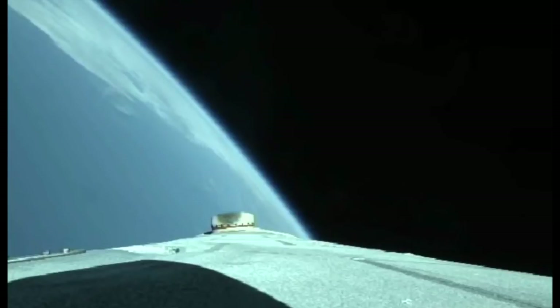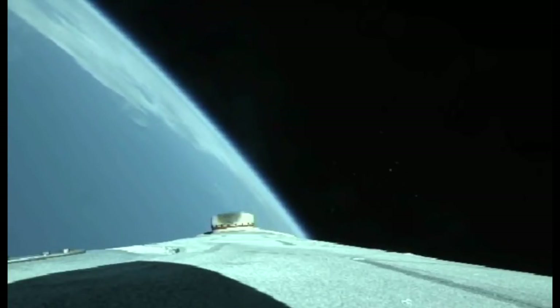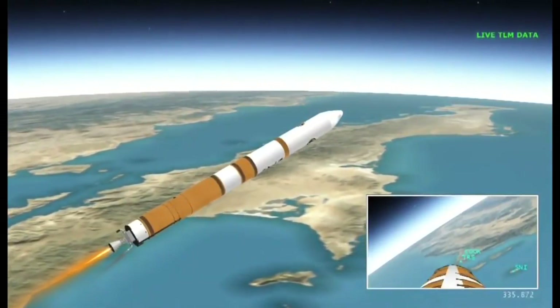Now five minutes, 20 seconds, standing by for core booster throttle down shortly. Core booster is now throttling down as expected. Standing by for VECO. And we have VECO — booster engine cutoff — standing by for stage separation.